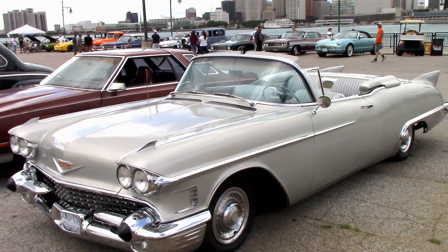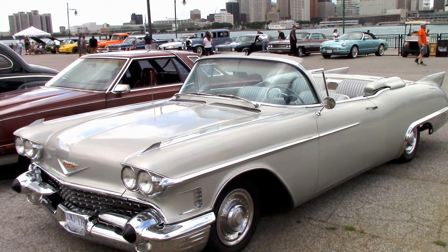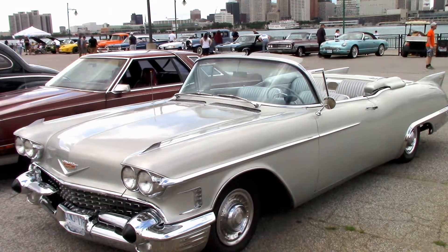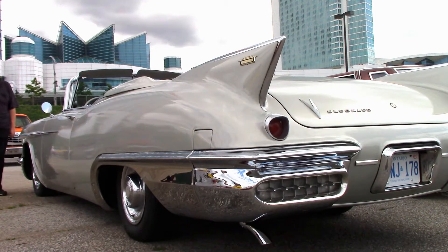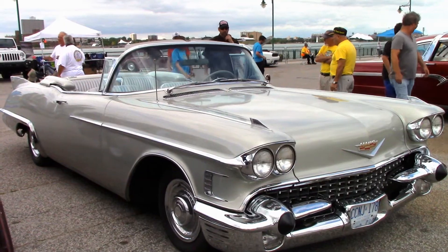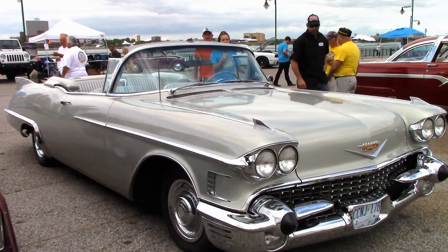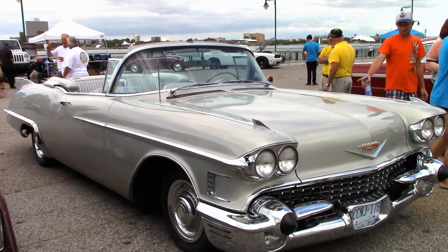Everybody likes Tony. He's always in a great mood and a joy to be with. But this video is about his classic and extremely rare 1958 Cadillac Eldorado convertible that he bought way back in 1967 and stored for decades. I like telling stories, and as with every car, there's a story that goes with it. Here is Tony's story.